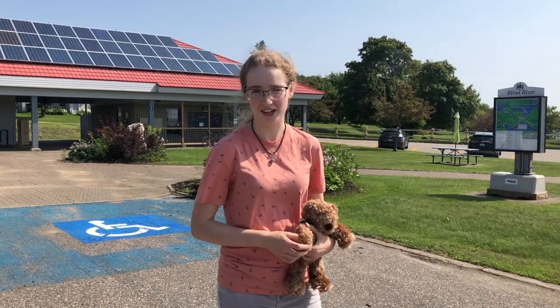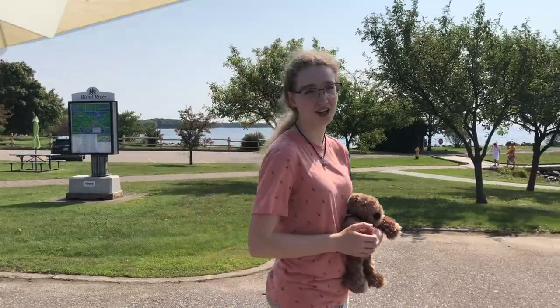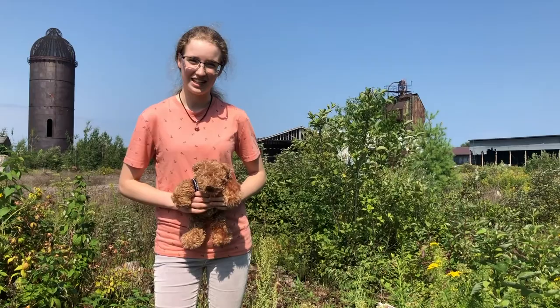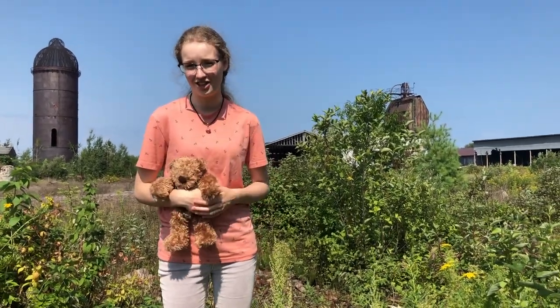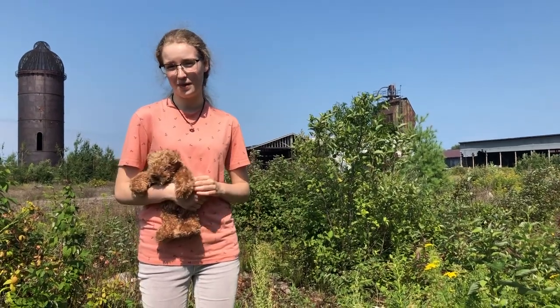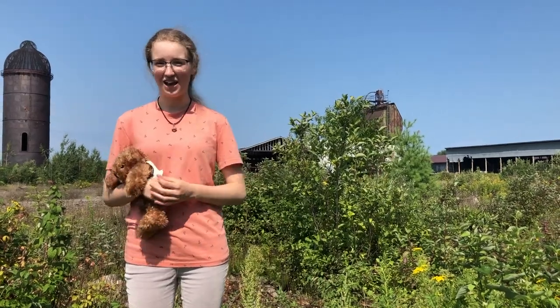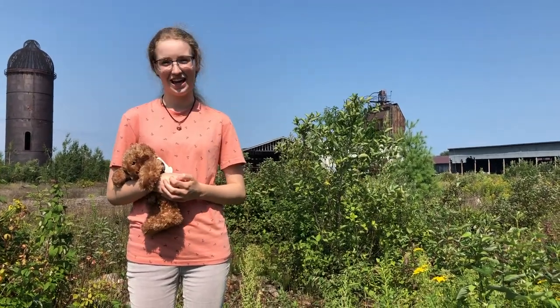And now we're back to where we started. In 2019, the Timber Village Museum moved to the beautiful Marine Park. I hope you learned something today! Don't forget to take pictures with your teddy bears at all of these locations, and don't forget to sign up for our in-person teddy bear picnic on August 19th. I can't wait to see everyone getting out and having fun. We'll see you then. Bye!